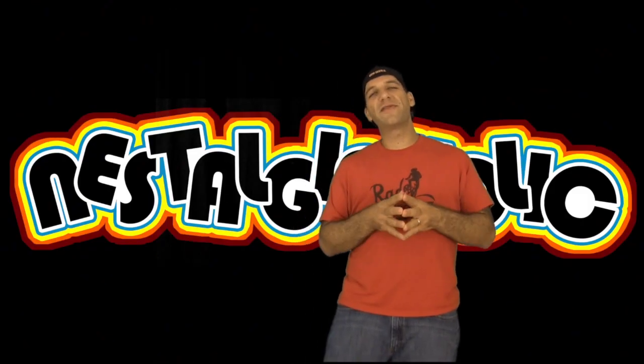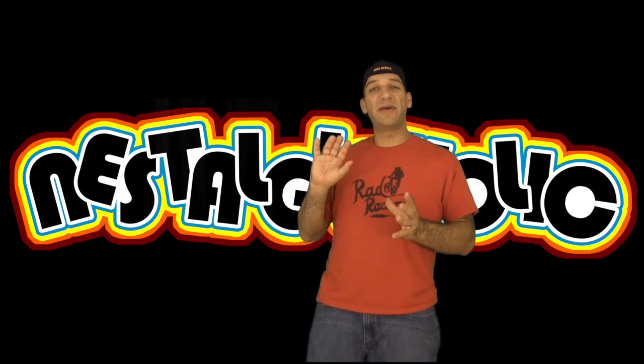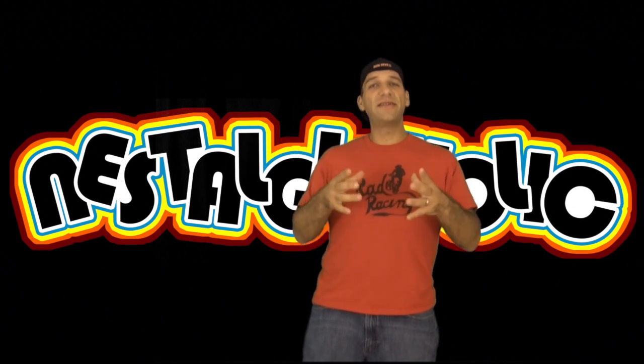Thank you guys so much for checking this video out. Thank you for subscribing and for your continued support. At the end of this video I'll have links to my other YouTube channels — if you guys want to check those out, that'd be awesome. Thanks very much guys, and take care.